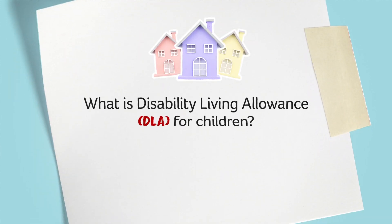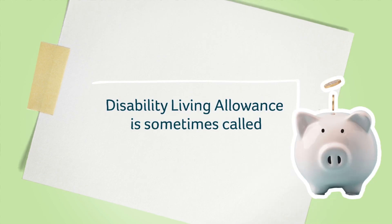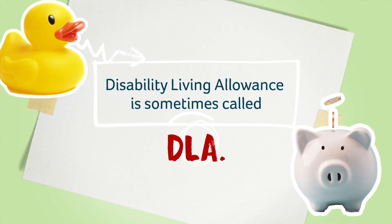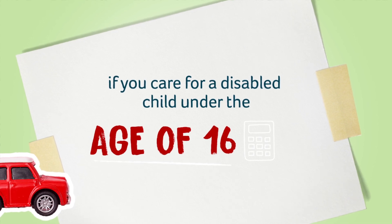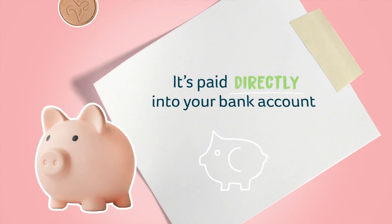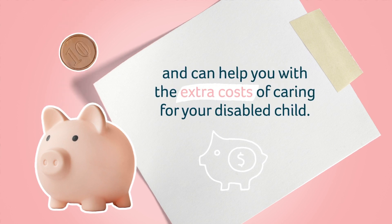What is Disability Living Allowance, DLA for children? Disability Living Allowance is sometimes called DLA. It is the main government assistance or benefit you can get if you care for a disabled child under the age of 16. It's paid directly into your bank account and can help you with the extra costs of caring for your disabled child.